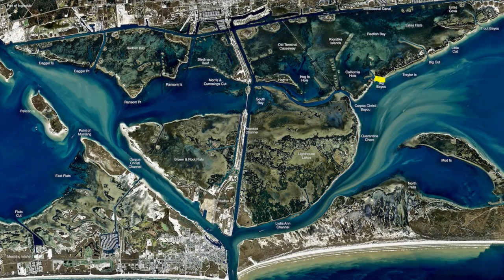Out here on Big Bayou, these edges down through here, we can catch some nice drum. There's been some redfish and trout on pop and cork and shrimp, or you can throw a shrimp on lightweight down on the bottom on the channel edges, all the way down through here.